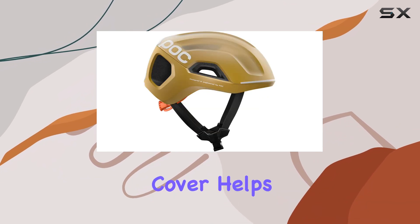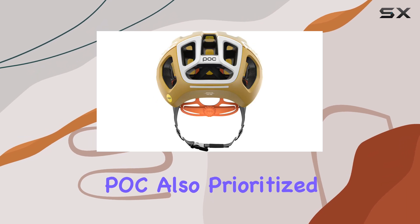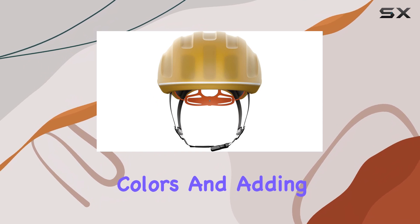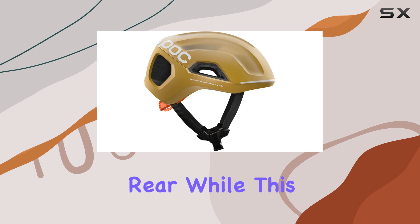The super lightweight cover helps keep you warm and dry without sacrificing performance. POC also prioritized visibility with this helmet, offering high visibility colors and adding extra reflectors and a strip of reflective paint across the front and rear.